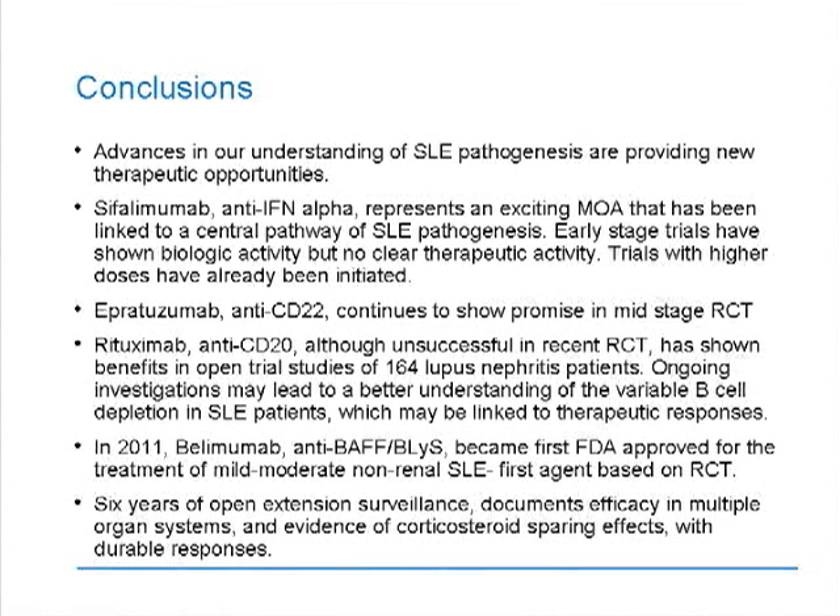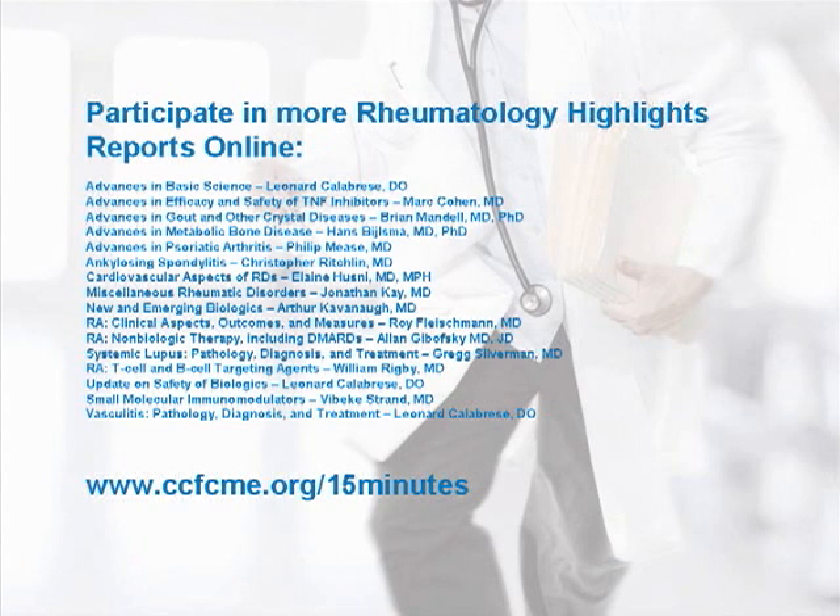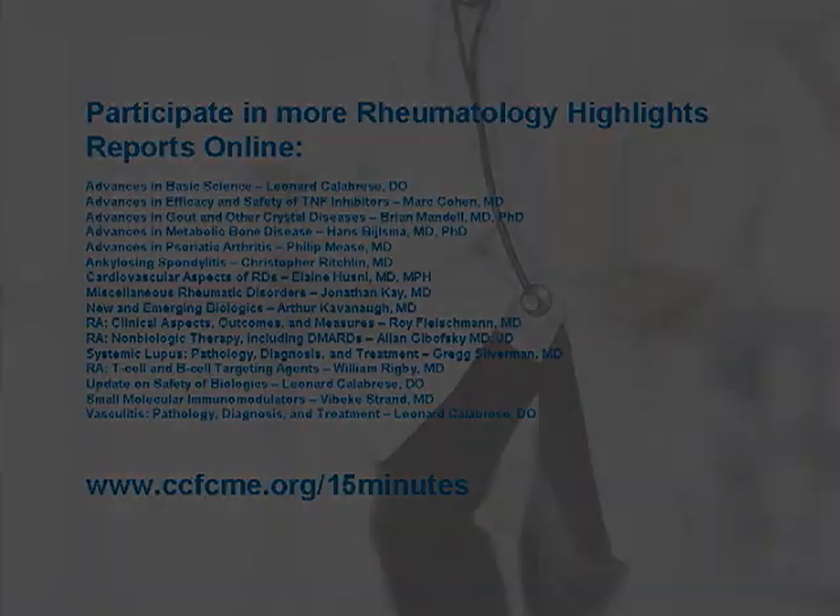There is now more than six years of open extension surveillance documenting efficacy in multiple organ systems and evidence of corticosteroid-sparing effects with durable responses. Thank you for your attention, and I hope you've benefited from this recent review of new developments in therapeutics for lupus.